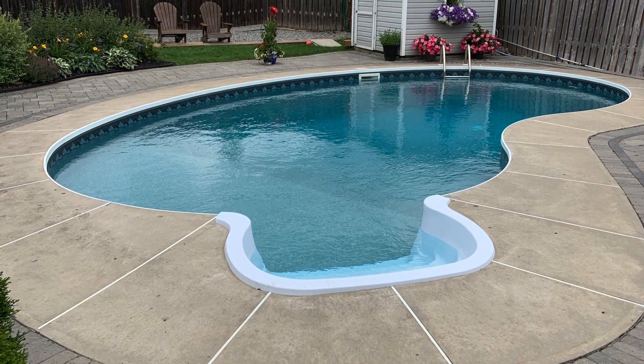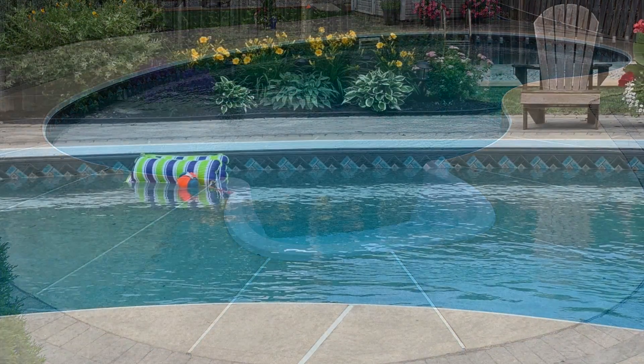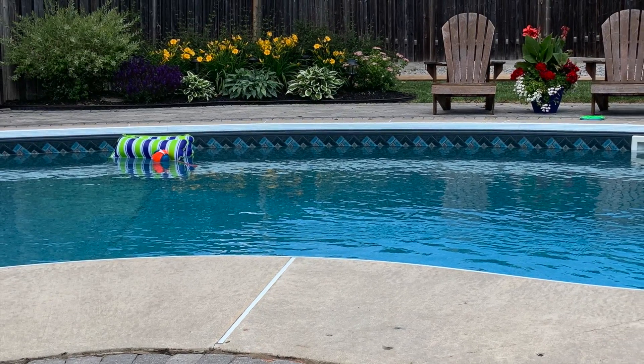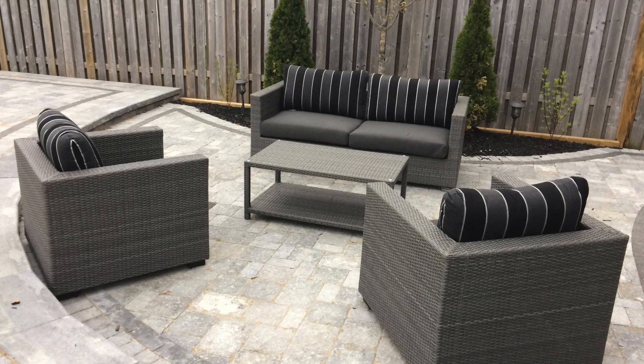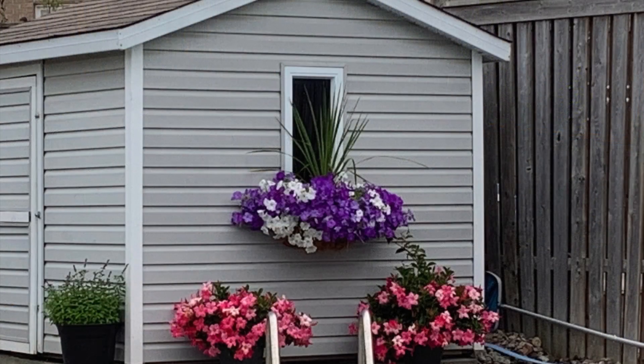A short walk to Norman G. Powers Public, Saint Kateri Catholic Elementary, and Maxwell Heights Secondary Schools, this home is also close to neighborhood walking trails, green spaces, and the SmartCentre's Oshawa North shopping mall, with Ontario Tech University and Durham College campuses and access to Highways 401 and 407 all just short drives away.